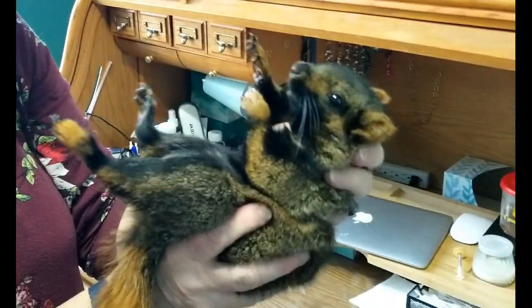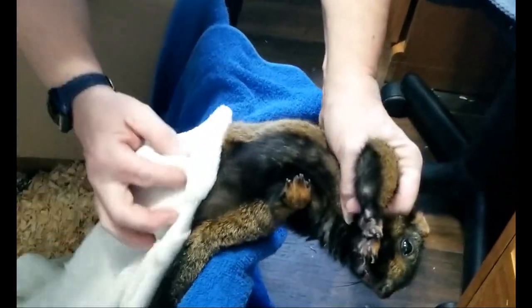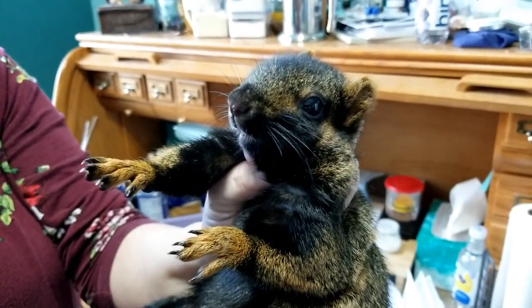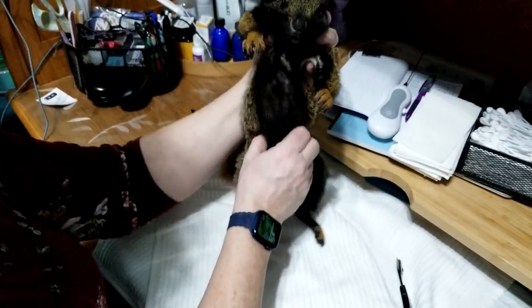Thank you for joining me today. I've only ever seen one melanistic fox squirrel before, and it was an orphaned baby being raised by another rehabber. Ever since I saw that one several years ago, I've yearned to have one come to the sanctuary. Little did I know that when I did, it would be an injured adult.